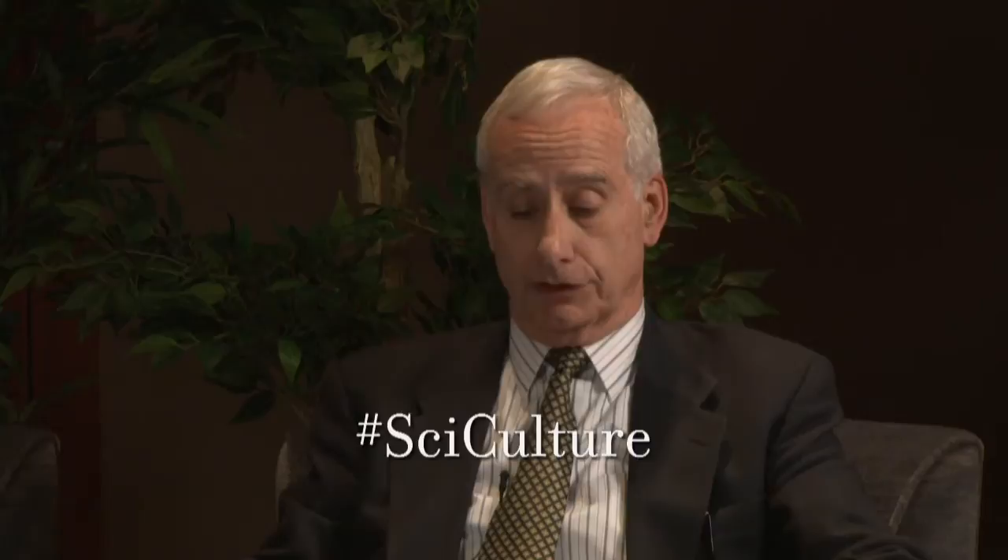We will do our best to use the correct terminology. I'd like to remind our viewers that they can ask questions by using Twitter, hashtag SciCulture, or you can send a question via Tumblr on chemheritage.tumblr.com. And if your question is read out during the show, we're going to send you a poster of a 17th century alchemical painting.